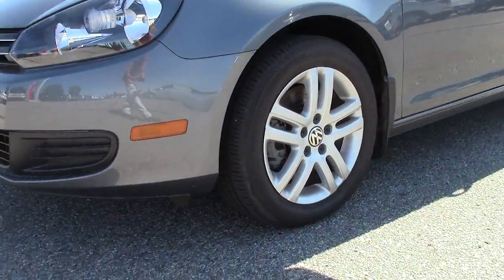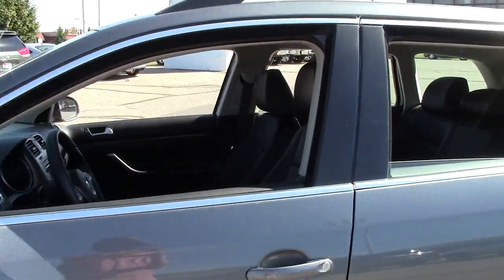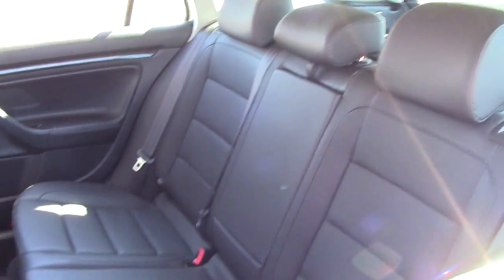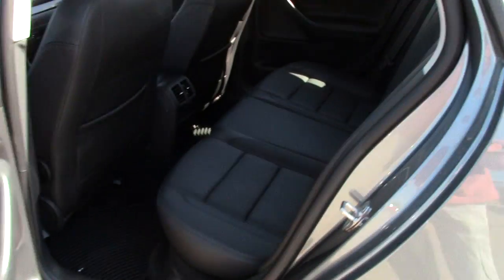It has 16-inch alloy wheels and leather interior. It's a very, very roomy sedan. As the iris adjusts, you can see there's plenty of room back here for the rear passengers.